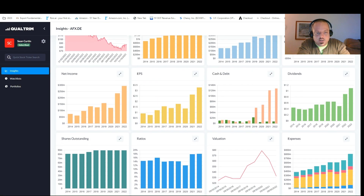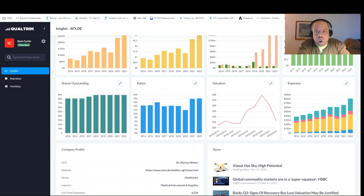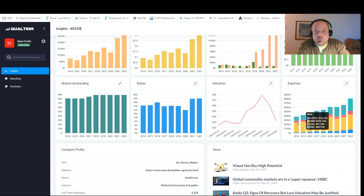Looking at expenses, each and every single year their CapEx is going up — so that's an X. Capital-intensive companies are rough, especially when you're talking about higher-for-longer interest rates. It's a bit of a liability, so that's an X when it comes to expenses.